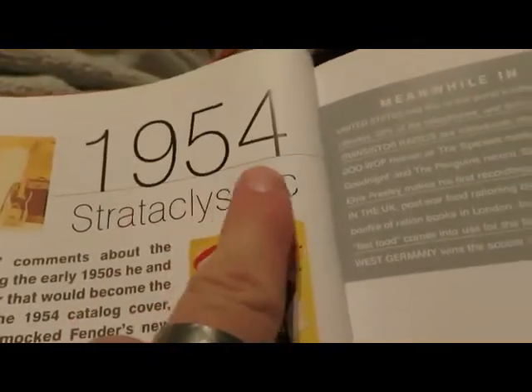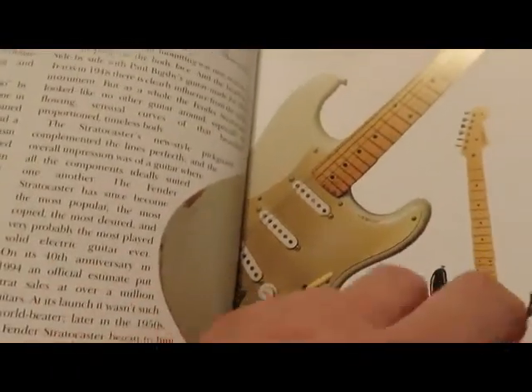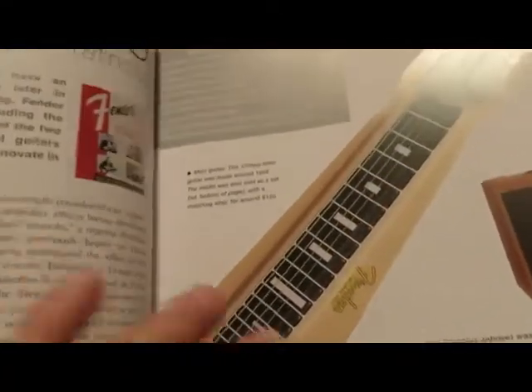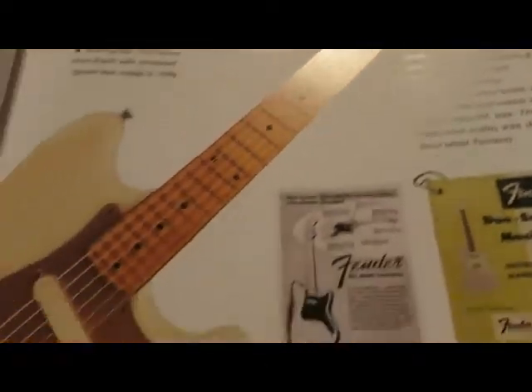It also covers the steel guitars, the lap guitars, and the holy grail of guitars — the 1954 Fender Strat. That thing is insanely beautiful. It pretty much has everything if you want to know anything about any Fender guitar.